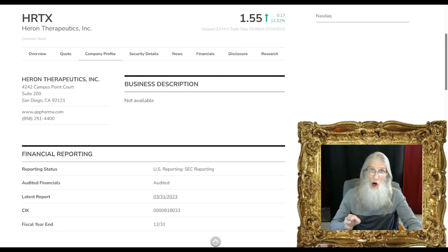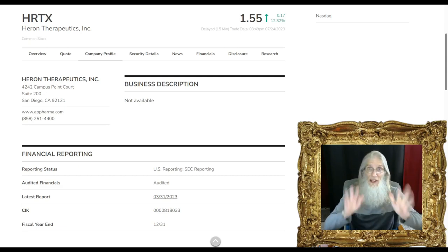I look at the charts first. In my opinion, a hot chart doesn't need a big catalyst to move. A cold chart may not move at all with a big catalyst. So I like finding charts that have heat. When I find a chart with heat, then I go through all the press releases and news filings looking for something to keep it moving or get it going. I've got some stocks like that to share with you today.